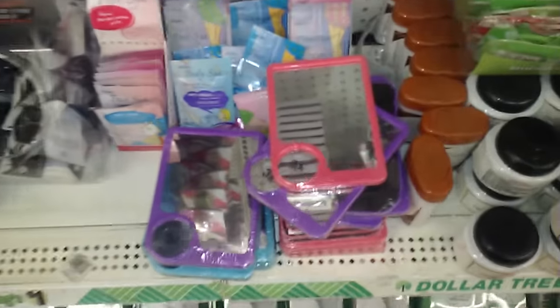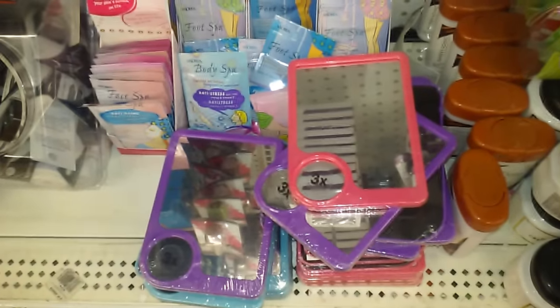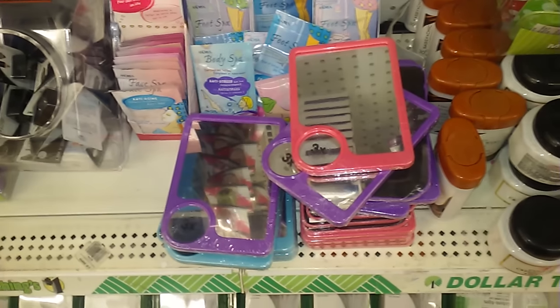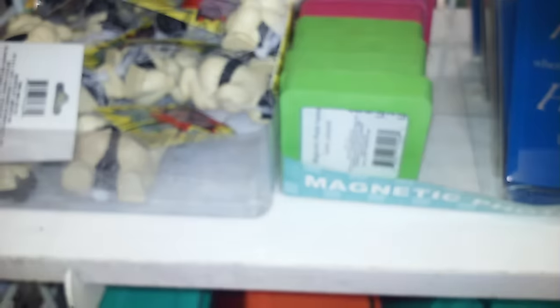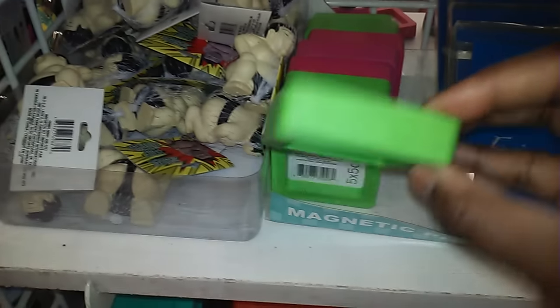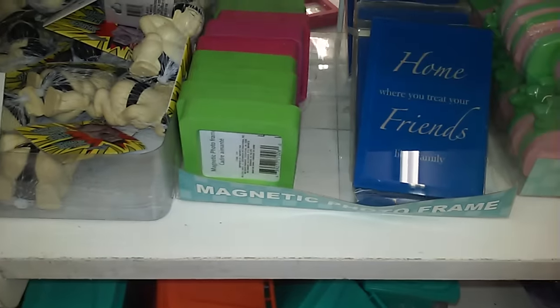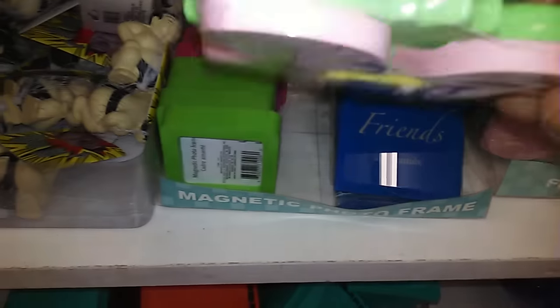The only thing I see new in the makeup aisle is those murals right there — that's the three-times version. Other than that there's nothing else new. These are cute — they're magnetized little picture frames in pink and green. And I'm not sure what this other thing is — I think it's a notepad.